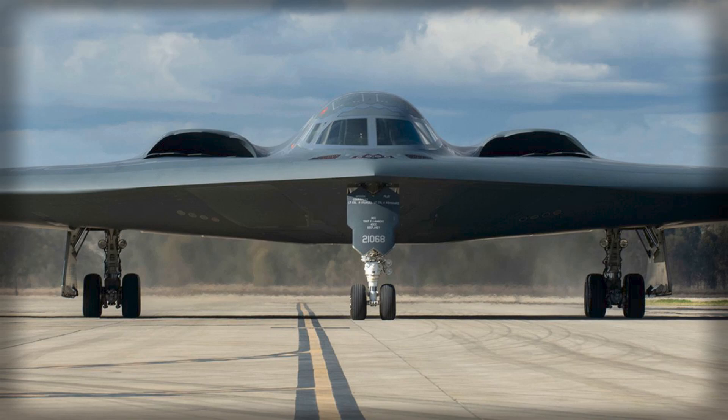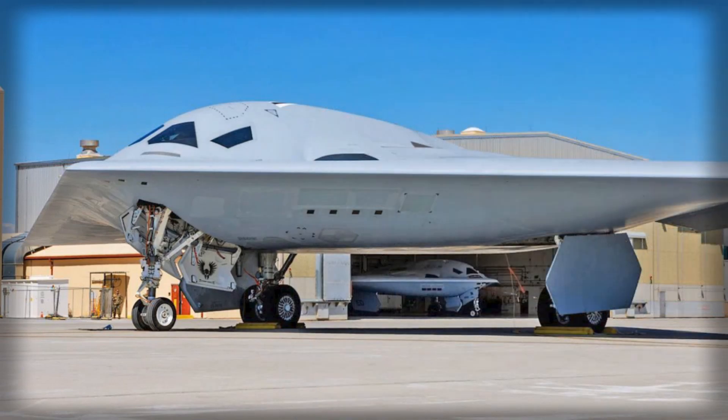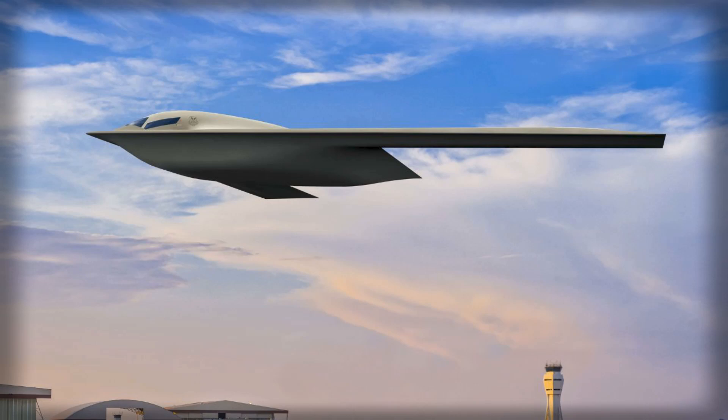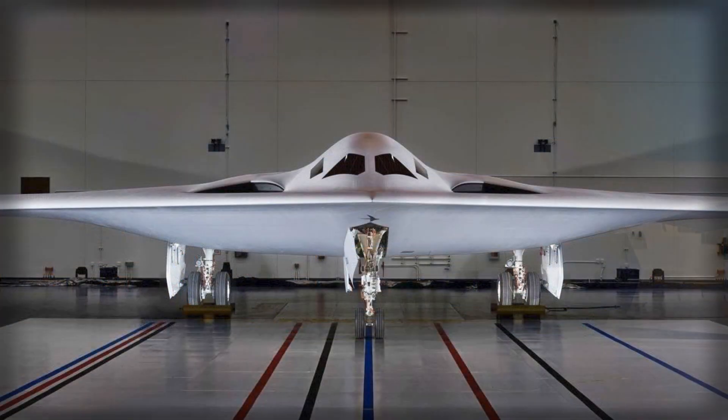Its airframe incorporates advanced composites, radar-transparent materials, and edge-aligned geometry to minimize radar signatures across multiple frequency bands. In addition, the aircraft's skin coatings are engineered for durability and rapid maintenance in austere environments, reducing downtime and increasing mission availability compared with older stealth platforms. These technological innovations aim to solve some of the maintenance and operational challenges that historically limited the B-2's deployment.